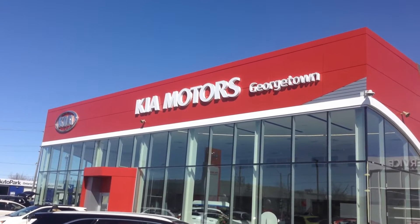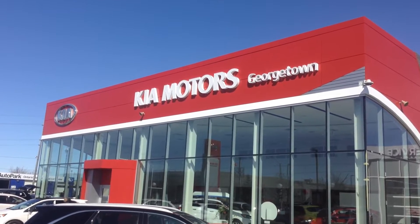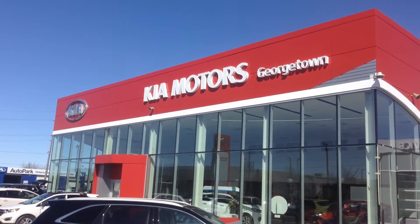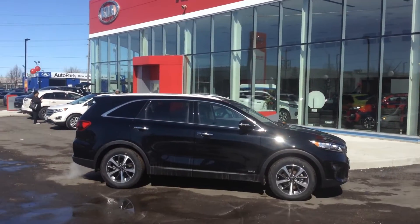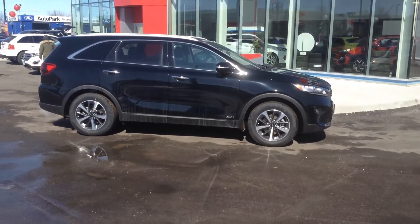Hi Jessica, it's Gavin here from Kia Motors Georgetown. I just wanted to make a quick walk-around video because I would really love to get your opinion on one of the vehicles we have here, which would be our 2020 Kia Sorento EX V6 all wheel drive.